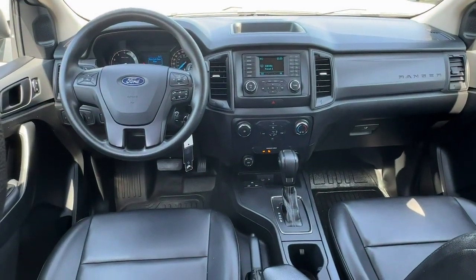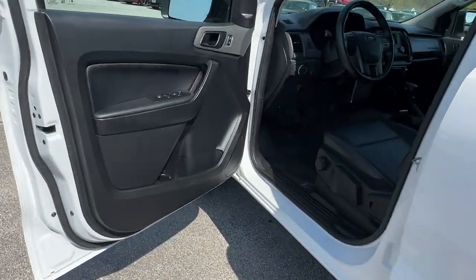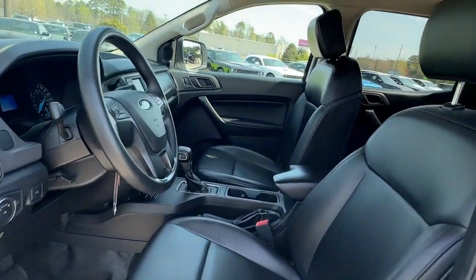Your outdoor life is calling. Make every adventure the best it can be in this comfortable can-do Ranger. Our team will give you an outstanding test drive experience. Stop in today.